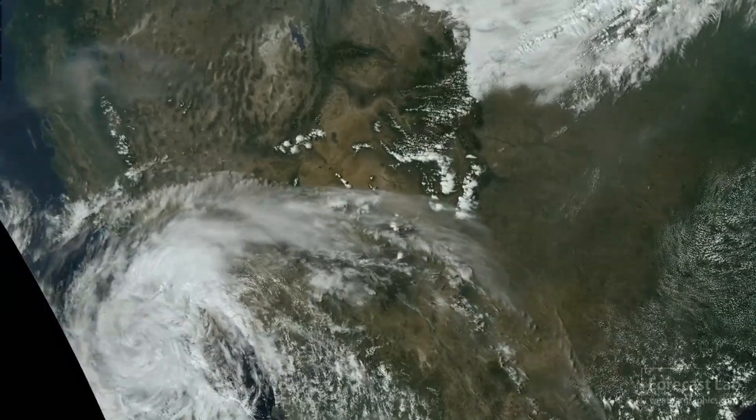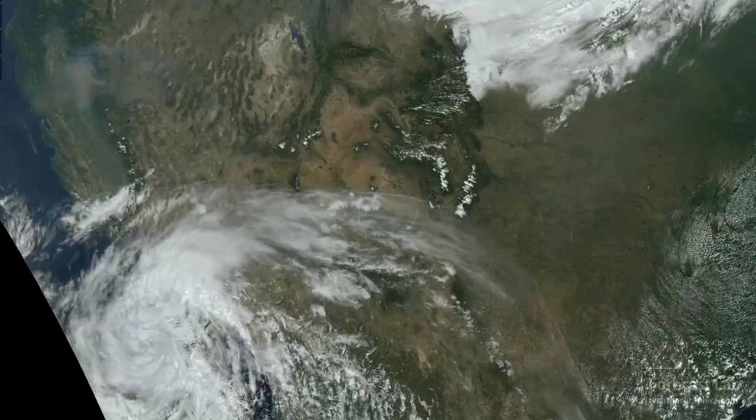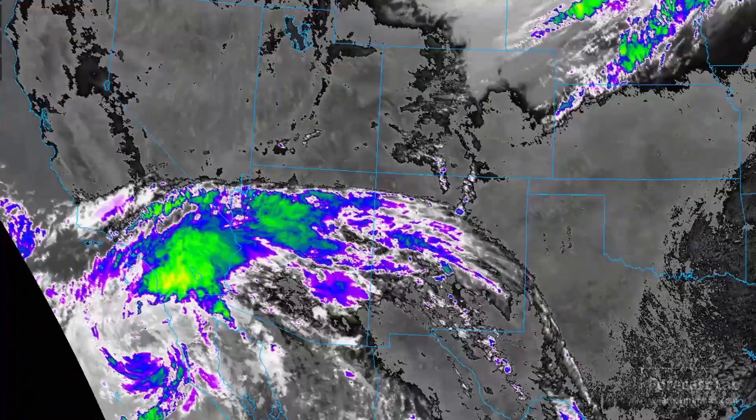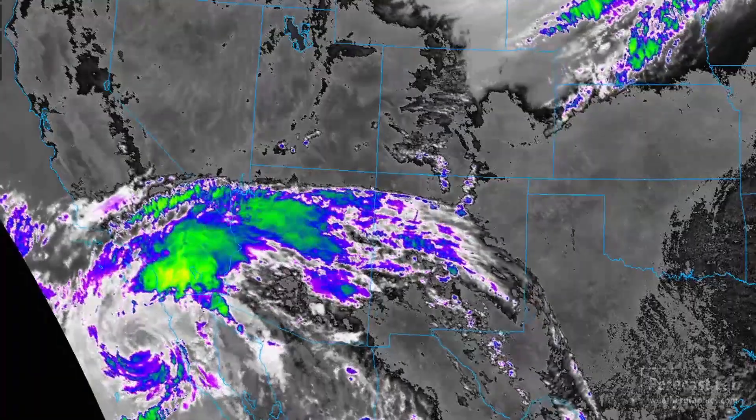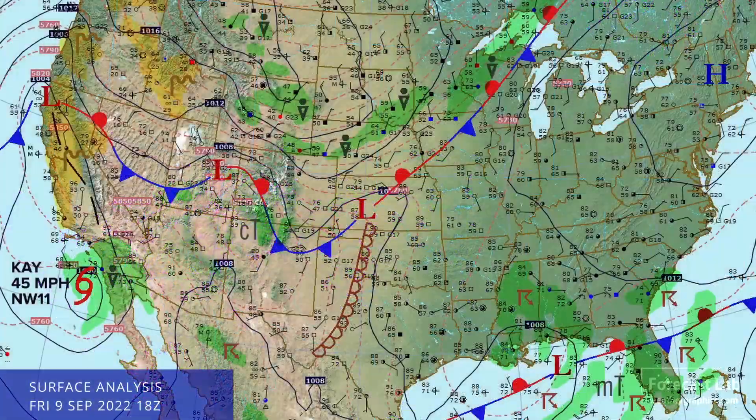There it is on the visible satellite imagery off the coast of San Diego, and switching over to the infrared imagery, that gives you a more classic look at the circulation. And there's the surface map for this afternoon — it is starting to look like October.